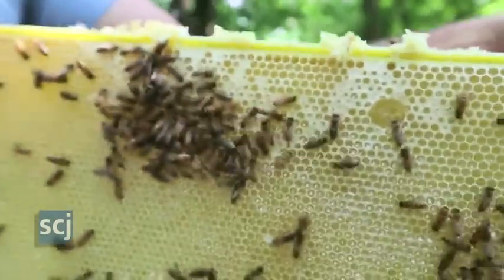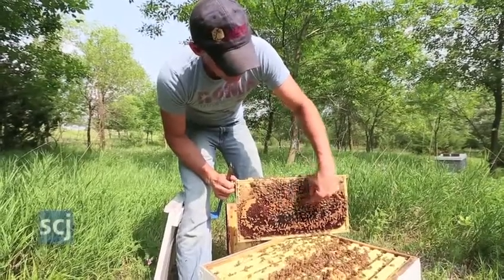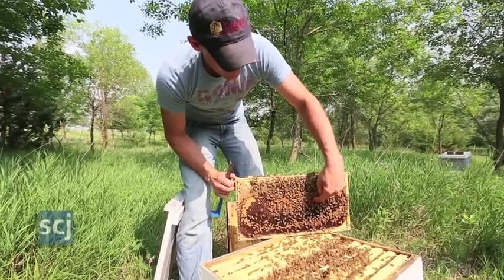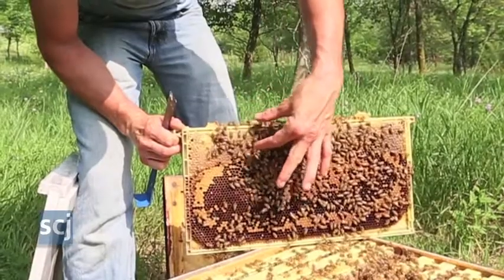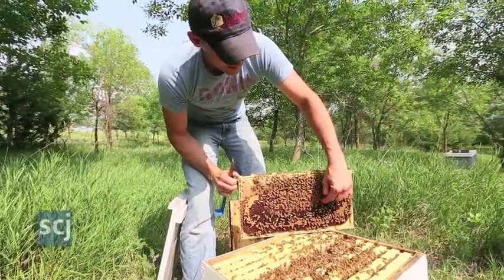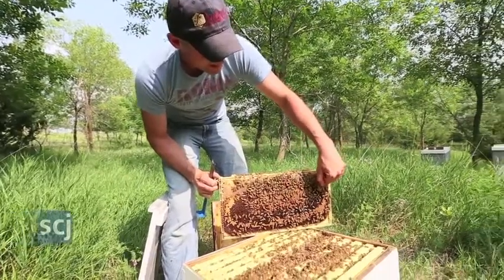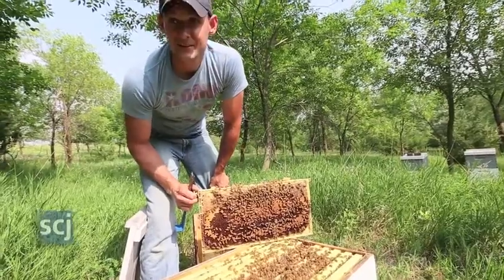So this stuff is still too liquid to harvest. You've got some capped brood — there are future bees in there that are going to chew their way out. And then you've got this band of honey kind of along the top, so the nurse bees who are taking care of these bees when they're larvae can just grab the honey and feed it to them right there. It's like having the pantry next to the nursery.